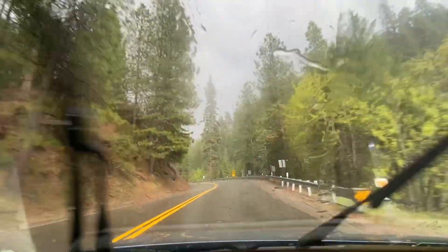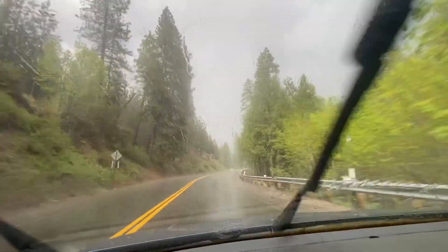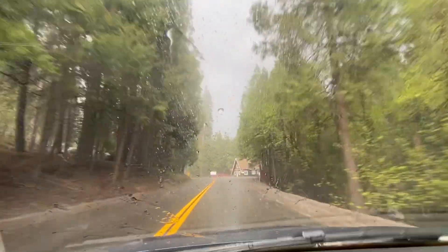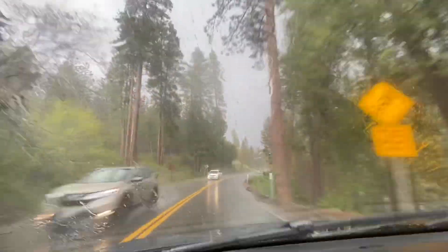Look at that — yep, it's here. It's pouring right there, down there. It is pouring down there. Man, look at those rain drops. Sounding like hail too.